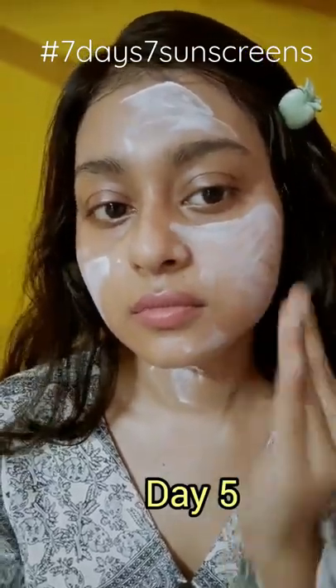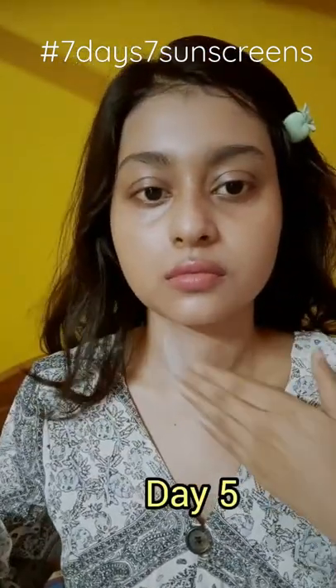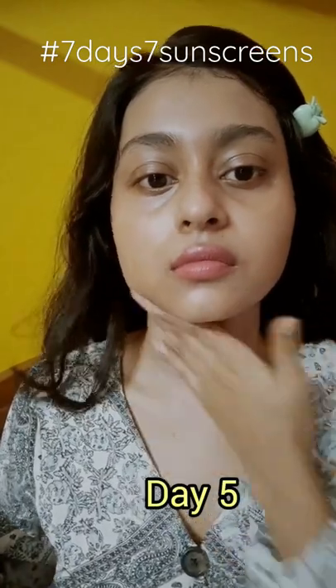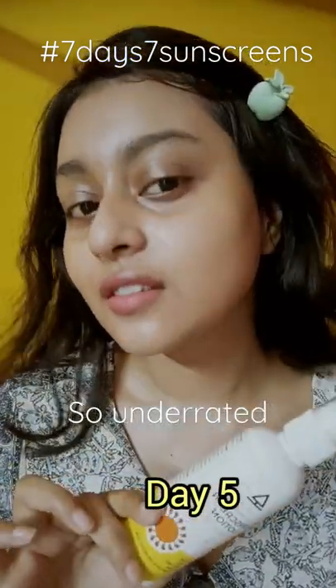I did not find any certified sunscreen certificate on this sunscreen, but other than that it is a great formula for indoors. This formula is great for reapplication and it does not feel heavy at all.